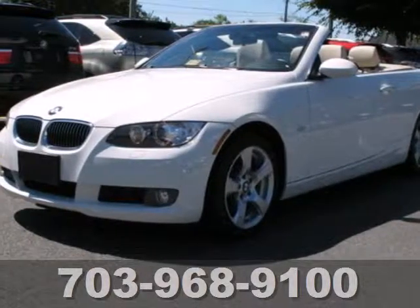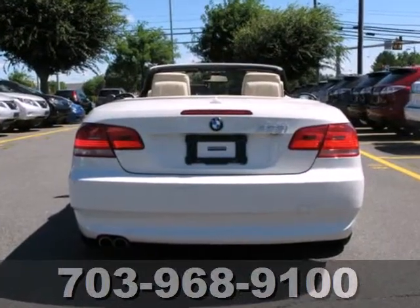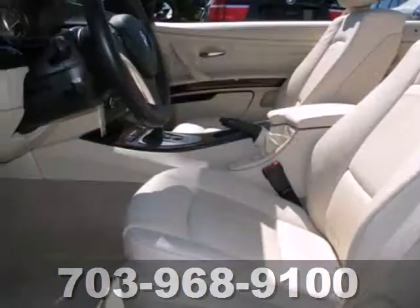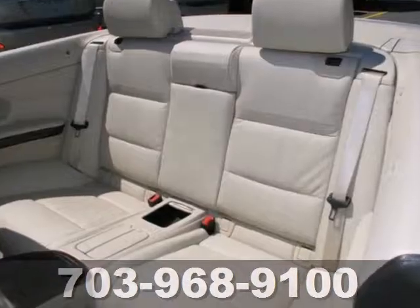It's a 2009 BMW 3 Series. This 3 Series offers rain-sensing wipers, multiple air bags, stability and traction control, and four-wheel anti-lock brakes.